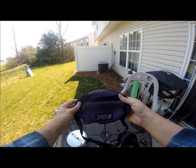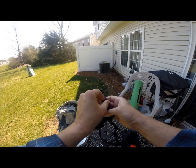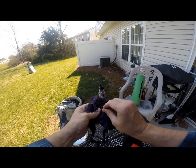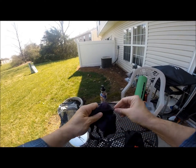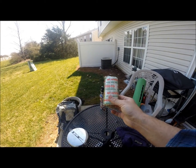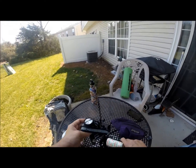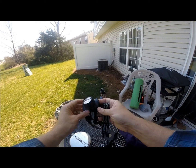I usually take at least two exterior fanny packs — pocket packs like this one where I keep my camera equipment, and then this one where I usually keep medicine, snacks, things like that.